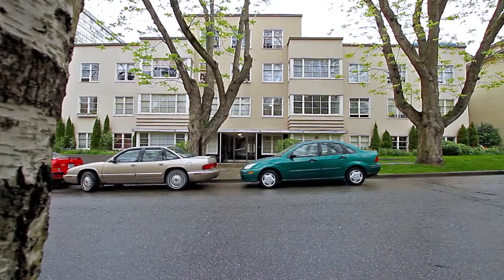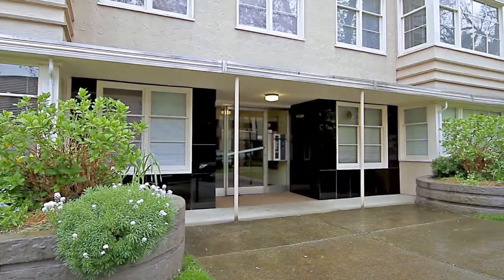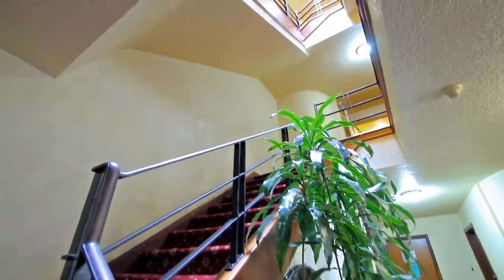Located on a quiet tree-lined street, Unit 306 at 1565 Burnaby Street is a top-floor studio apartment in a trendy West End neighborhood in downtown Vancouver.